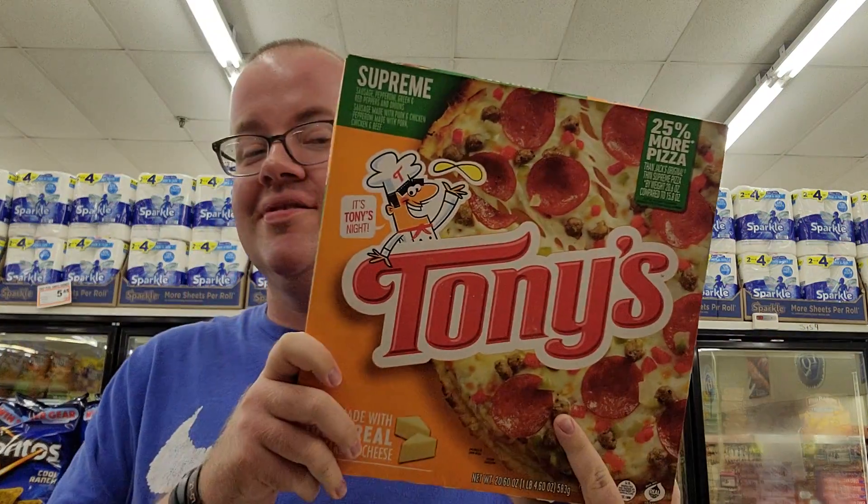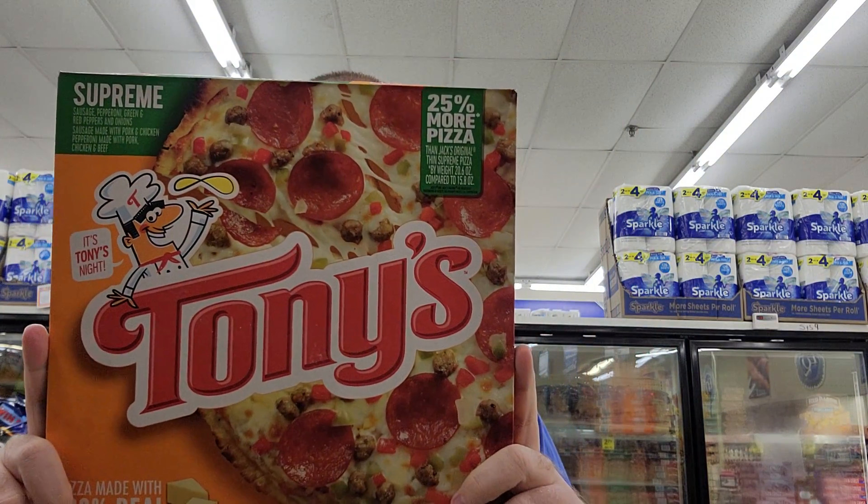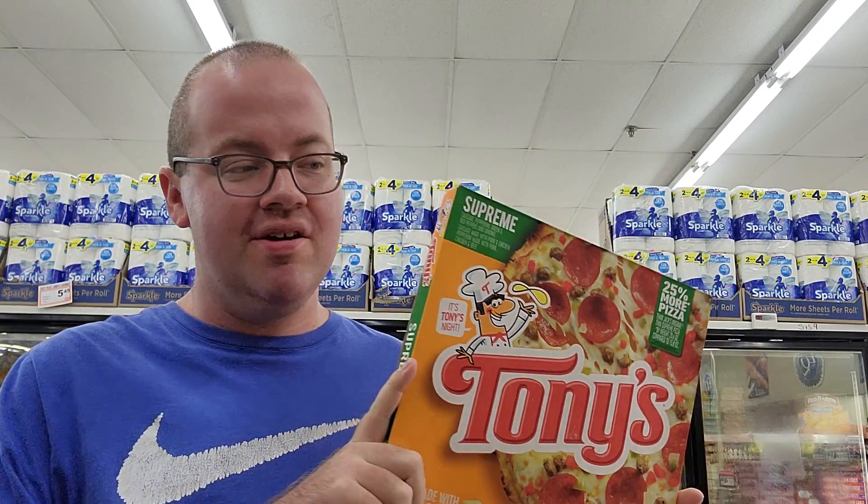Don't forget Tony's — this is a Supreme Pizza. It's a good selection for your frozen pizza pinch.